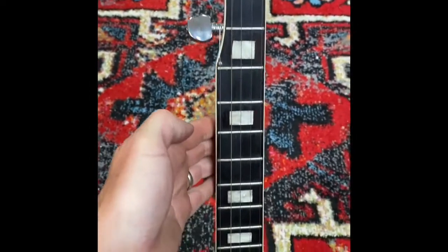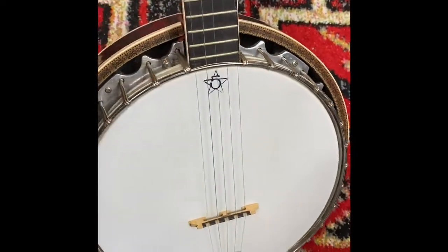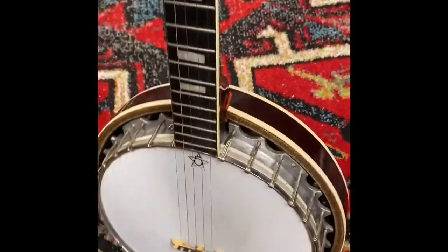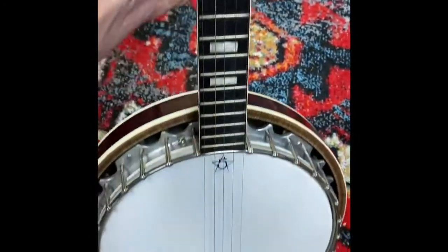This is an old Japanese-made banjo, probably from the sixties or early seventies. It's in real good condition - it's got these block inlays, a nice resonator with a really cool eagle on the back, and a nice little five-string. I think I'm going to throw this up on eBay today.